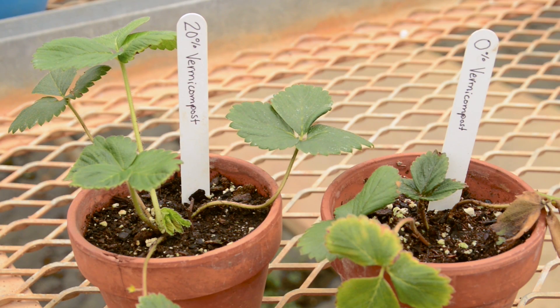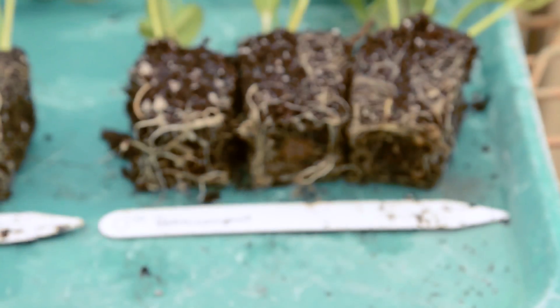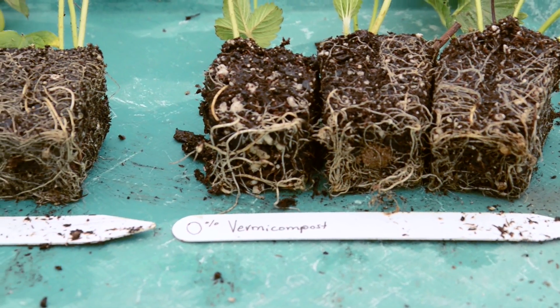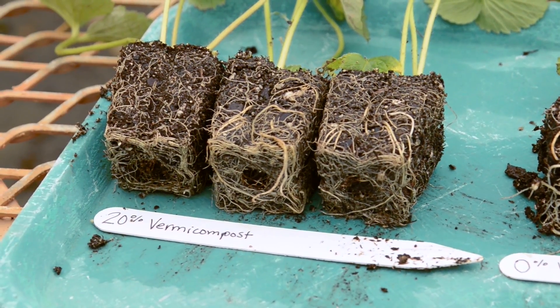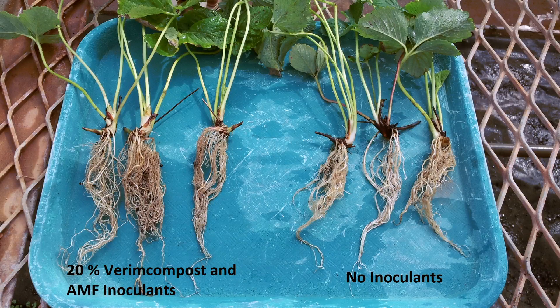Here we have two strawberry plants that were started from tips. One tip was planted in a pot with regular potting soil, while the other was planted with 20 percent of the potting soil replaced with vermicompost and AMF inoculum. Notice the differences in leaf tissue growth and root growth. Using beneficial inoculants is simple and can be easily implemented. Vermicompost and mycorrhizal inoculants can be used individually or in combination. However, using good quality materials and the right amounts is important to ensure good plant growth and to manage the economics of this technique.